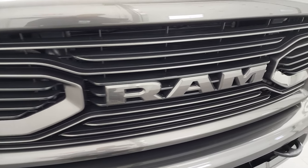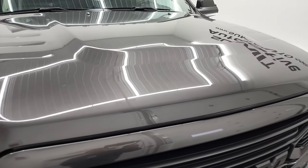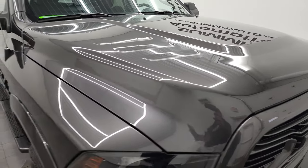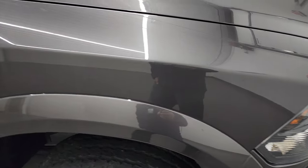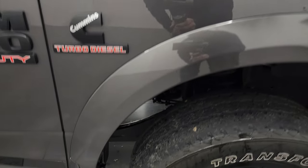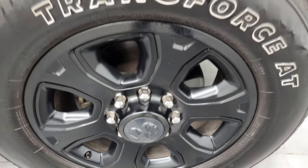You get the color-matched grille, and the hood is in fantastic condition as well. It does have the clearance lights up top and the passenger side front fender — no dents or dings on that. Passenger side rim, no scuffs or scrapes. And granite crystal, one of my favorite colors on the Rams. It has a lot of metal flake to it, so it really shines in the sunlight.